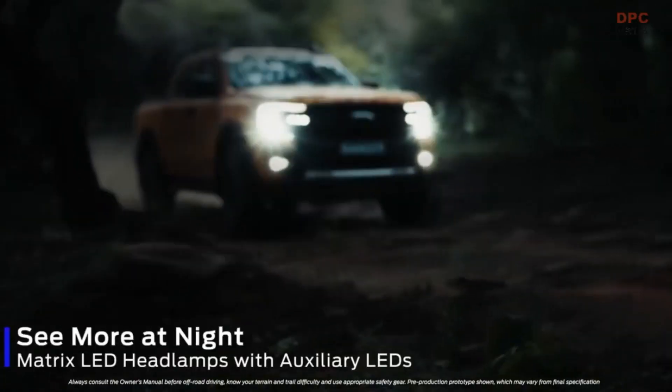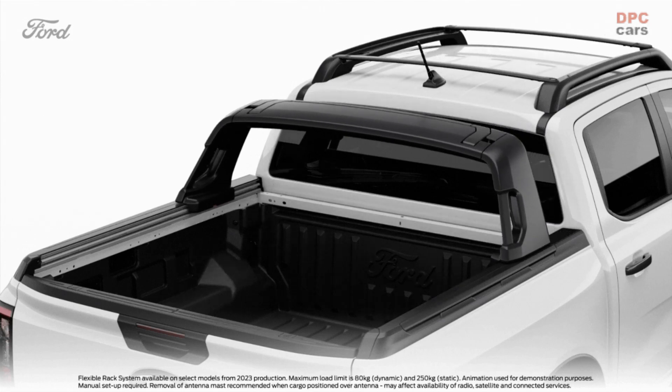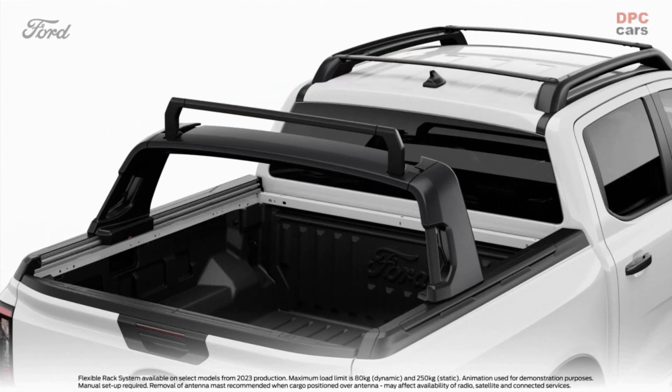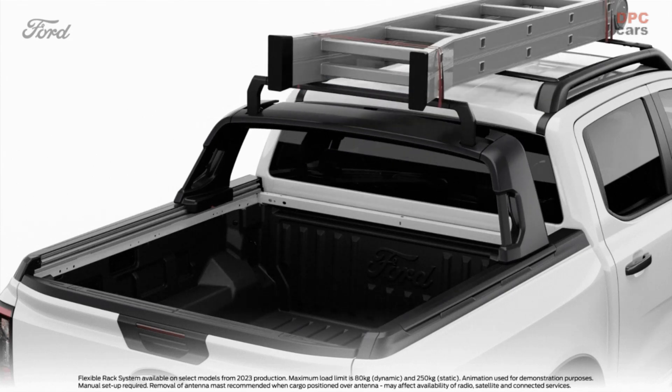The Ranger Wildtrack X and Tremor are now available for ordering in Europe, with deliveries expected to commence in August. Both models will feature Ford's new flexible rack system, which is also available in the Limited and regular Wildtrack models, allowing the truck to carry long items on the roof.